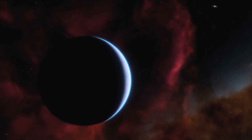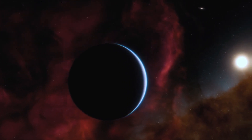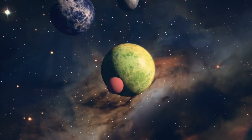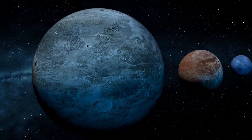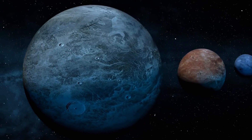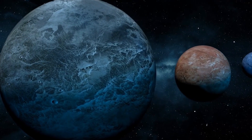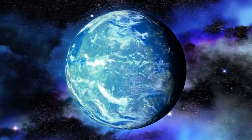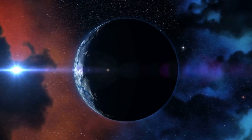These exoplanets, such as K2-18b, which are between the size of Earth and Neptune, are a rare category in our solar system due to the lack of similar planets in close proximity. The possibility that K2-18b is an exoplanet with a significant abundance of carbon and a hydrogen-rich atmosphere is intriguing to astronomers, as some experts believe these worlds could offer ideal conditions for searching for signs of life on exoplanets.